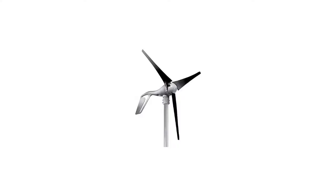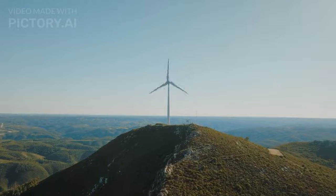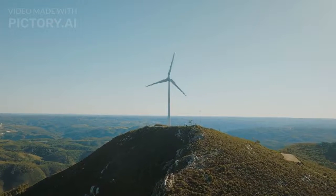Next up, we have the Primus Air 40, a small wind turbine specifically designed for off-grid residential use. With a power output of up to 400 watts, this turbine offers reliable operation and operates at low noise levels. It's an excellent option for powering small appliances or charging batteries in remote locations.